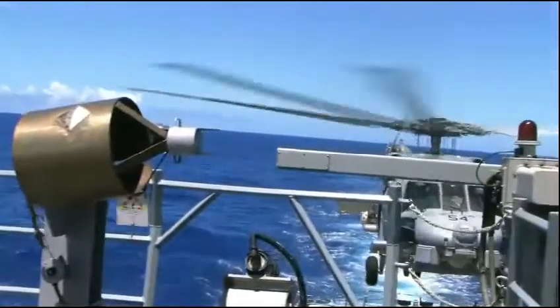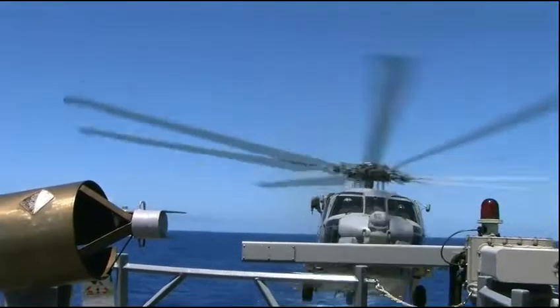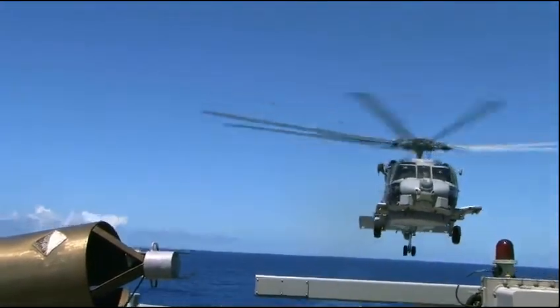The purpose of RAS is to aid the helo in landing safely. A lot of people say it's to help the helo land, but you forget the fact that it's to do it safely.